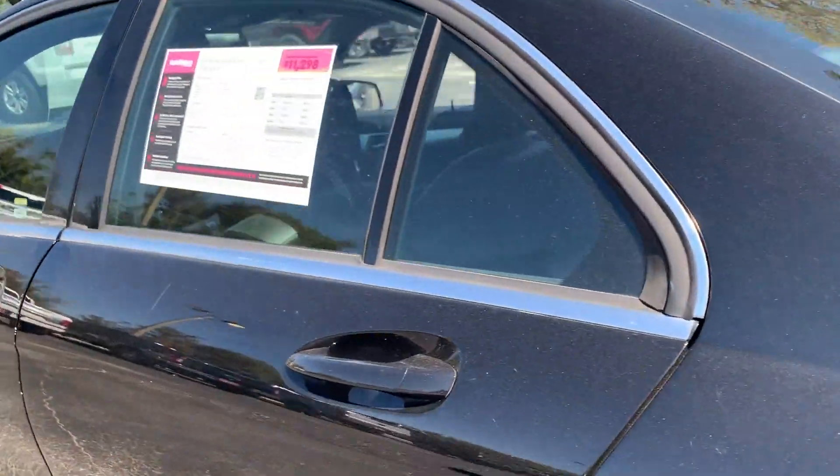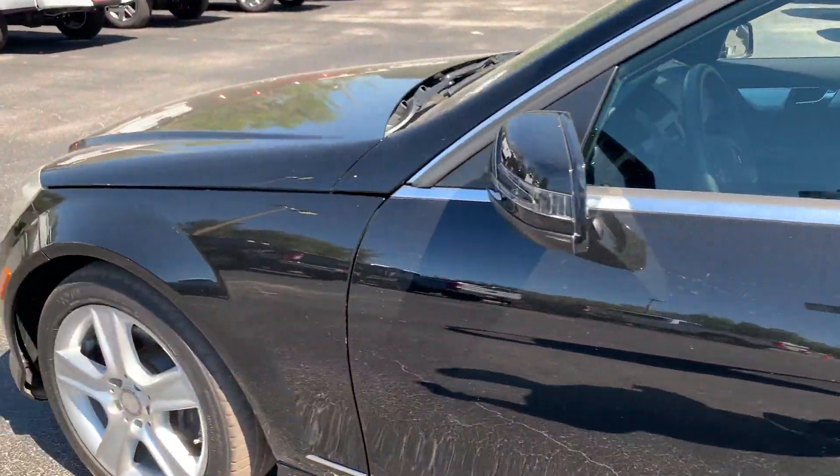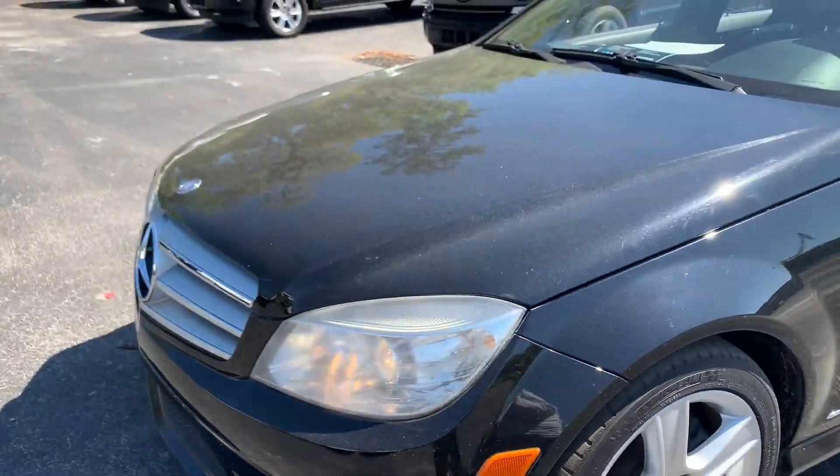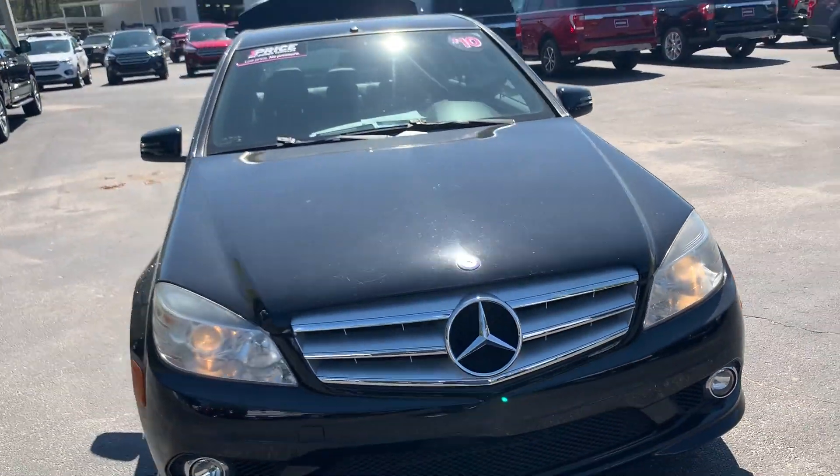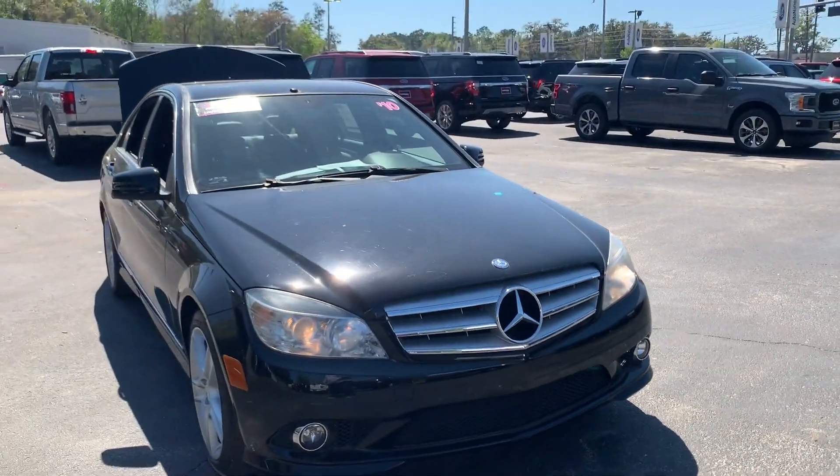This vehicle is powered by a three-liter six-cylinder engine, so it's got power. And like all pre-owned vehicles at AutoNation Ford Brooksville, it has a five-day, 250-mile money-back guarantee.